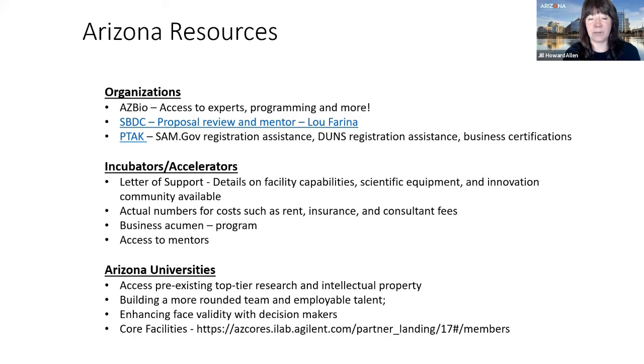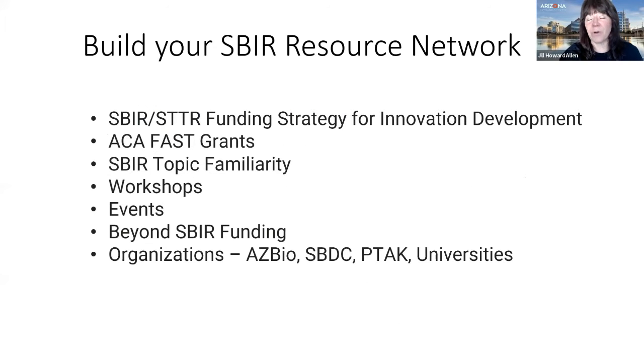Other key resources include AZ Bio, the SBDC — where Lou Farina has received SBIR awards and will review proposals for free — and PTAC, which assists with SAM registration, DUNS, and business certifications. Check out your local incubators and accelerators. Build your network, because this takes a village. Understand how SBIR fits into your overall funding strategy and keep educating yourself to strengthen your application.